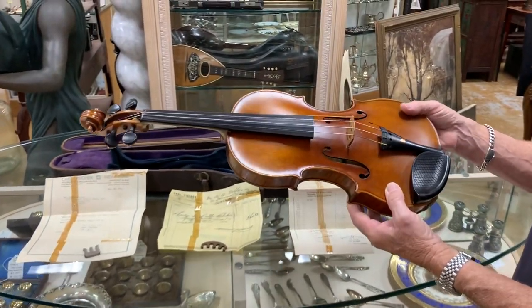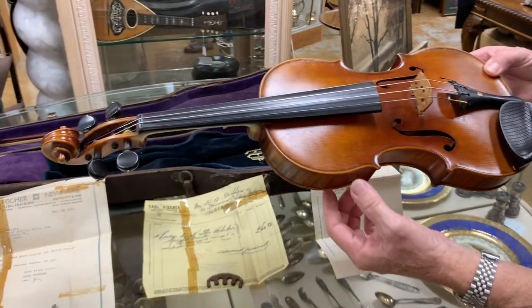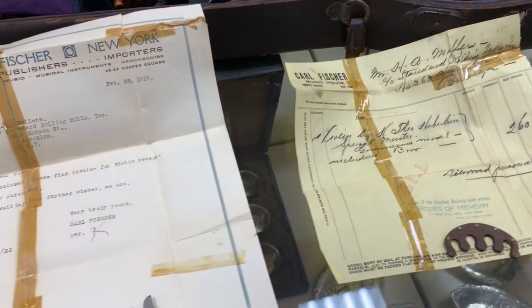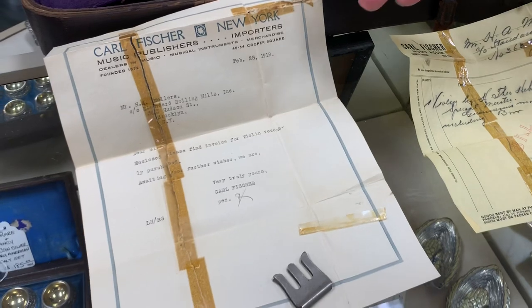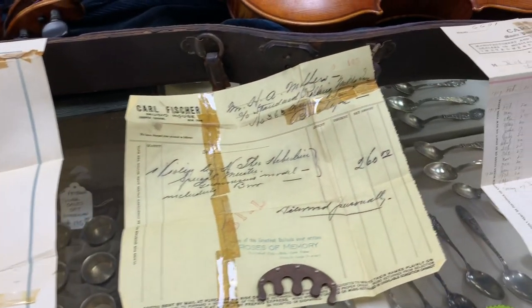This violin was purchased in 1919. As a matter of fact, we even have the paperwork that went with it — there's the agreement, the invoice, and the installment contract.